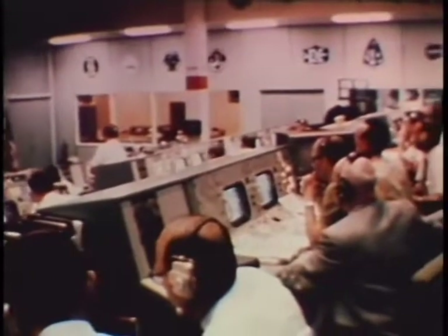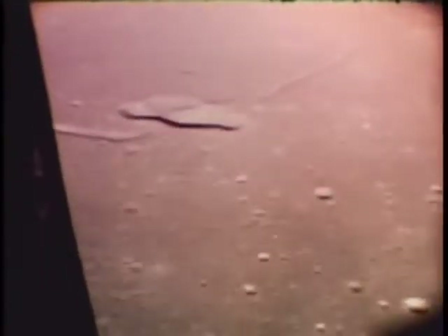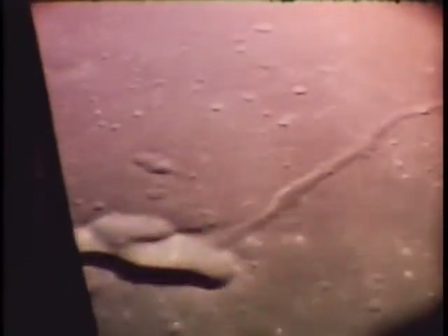Hello, Houston. This is Snoopy. Go ahead. We is going. We is down among them, Charlie. Roger. I hear you're weaving your way up the freeway. Can you give me a post-burn report? Over.